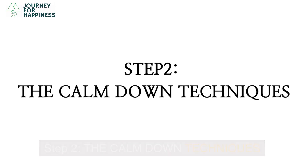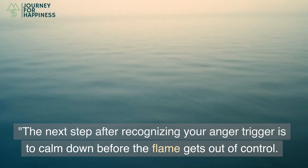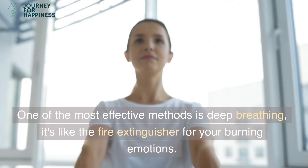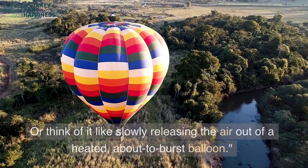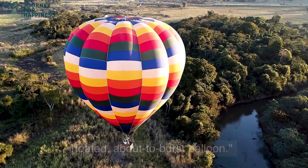Step 2: Calm Down Techniques. The next step after recognizing your anger trigger is to calm down before the flame gets out of control. One of the most effective methods is deep breathing — it's like the fire extinguisher for your burning emotions. Or think of it like slowly releasing the air out of a heated, about-to-burst balloon.